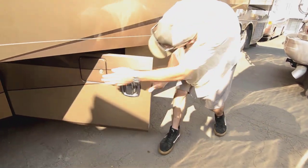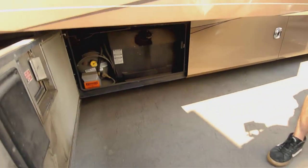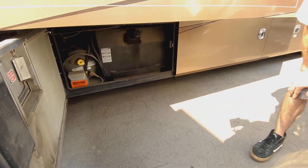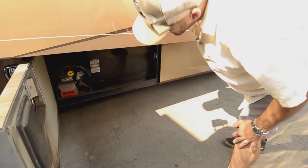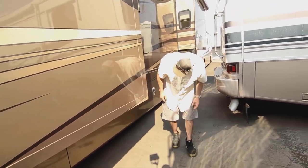We have our fuel door here — you can fill it from both sides. Big 200-gallon fuel tank that'll keep you going for a long time. It should get you at least halfway across the country before you need to fill up, so you can fill up in states where fuel is cheaper. And we do have a propane tank in there — I believe it's about a 35-36 gallon tank.